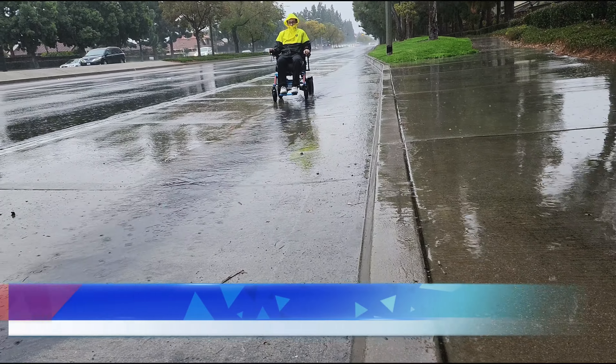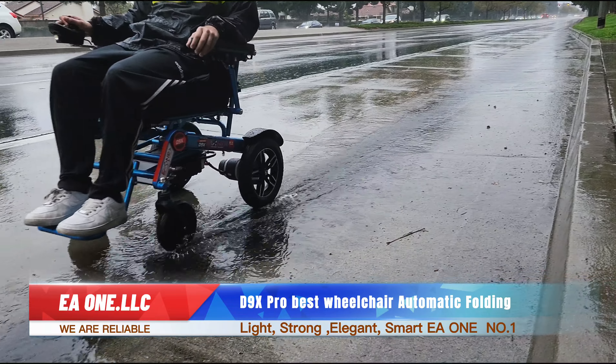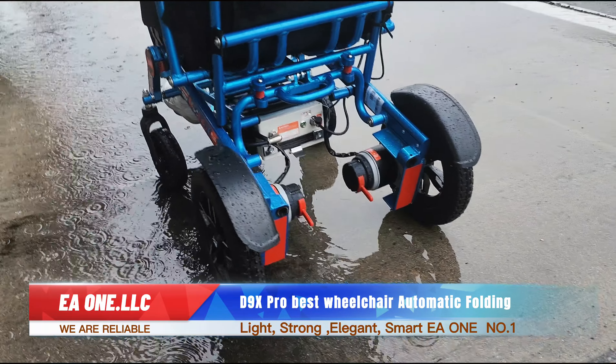The D9X Pro — best wheelchair, automatic folding. EA1 LLC, we are reliable, light, strong, elegant, smart. EA1 number one.